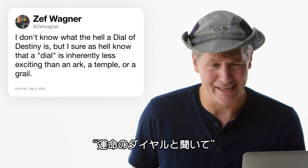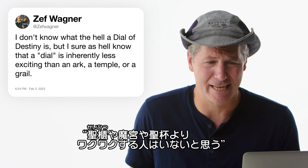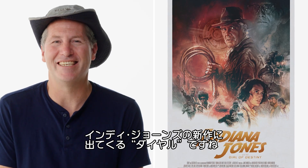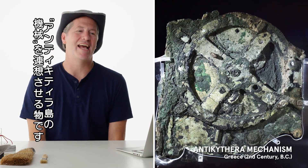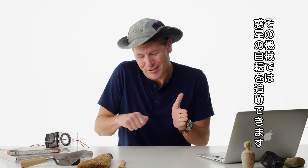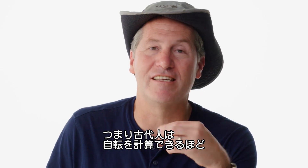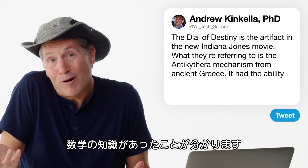At Zef Wagner asks: I don't know what the hell a dial of destiny is, but a dial is inherently less exciting than an ark, a temple, or a grail. The dial of destiny is the new artifact in the new Indiana Jones movie. What they're relating this to is something called the Antikythera mechanism and its ability to track the rotation of planets over time. I think what it really shows is an excellent use of math to make the gears so precise that it could at least work for a while.